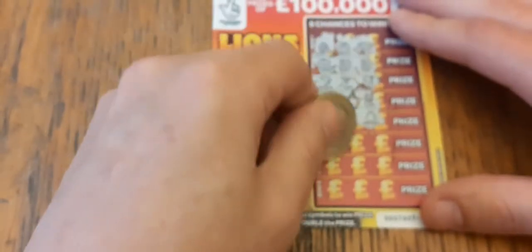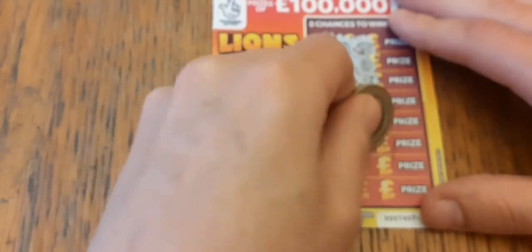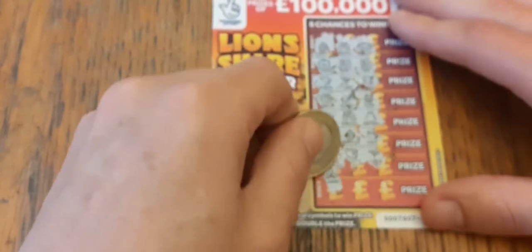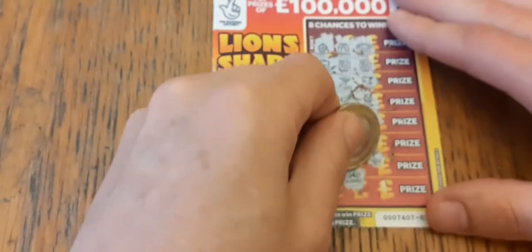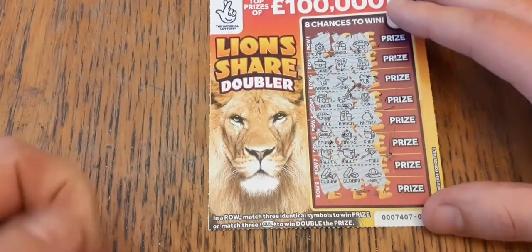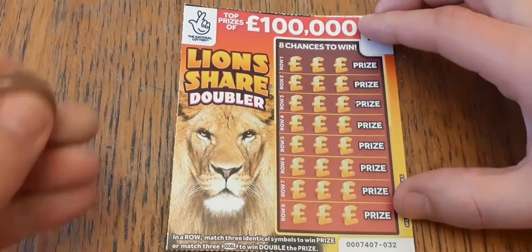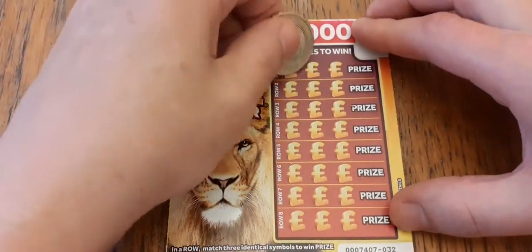Doesn't look like a lion anyway, it's no good. We've got the truck, the people kissing and the bag, a double — no. A wallet, a wallet, a wallet and a candy floss, gold bar, gold bar and a spaceship flying away with our winnings. Not a winner — that one.